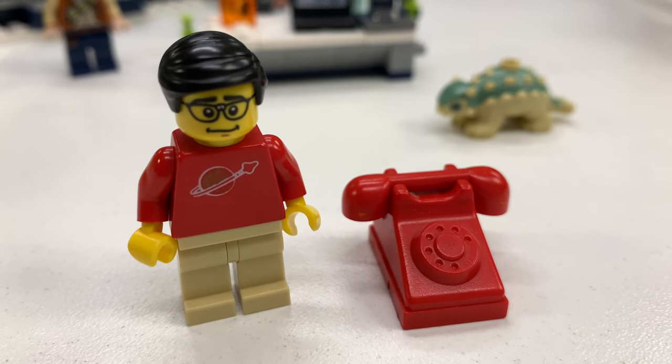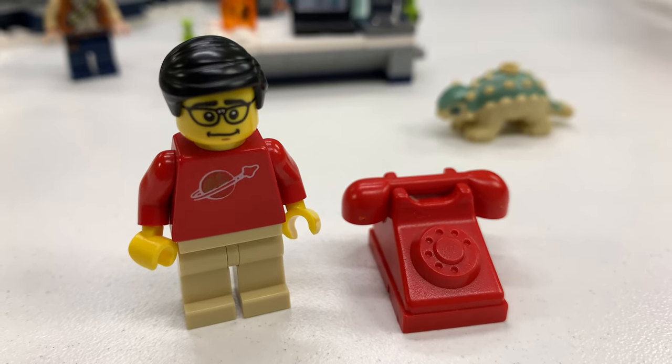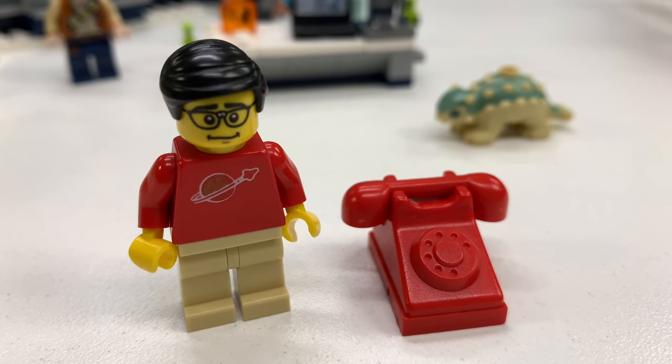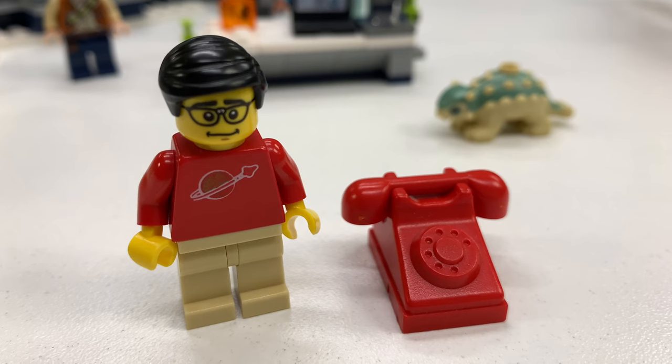Hey, it's Jabo. Welcome to Briggsar. Today we're going to be looking at the Jurassic World 2020 collection that's out so far — Walmart is where I got these.